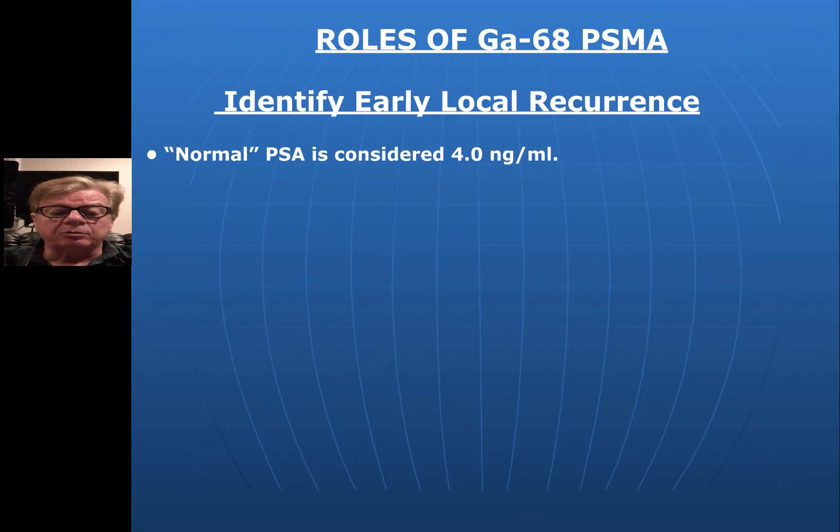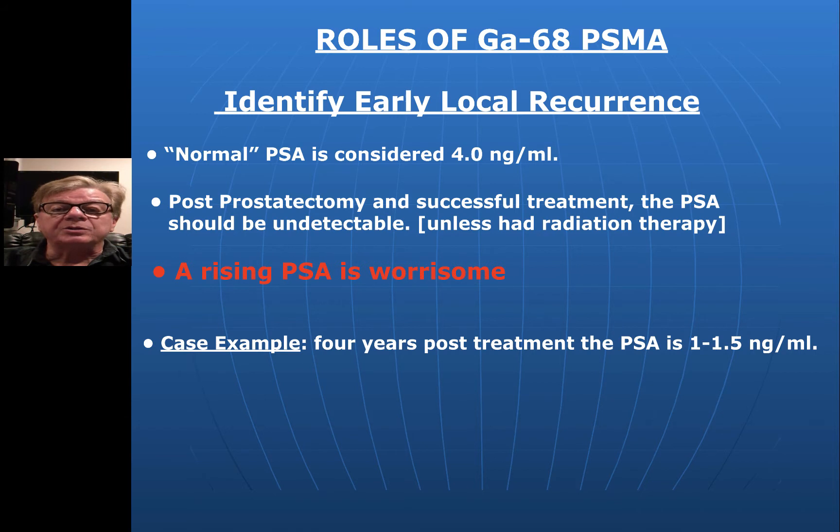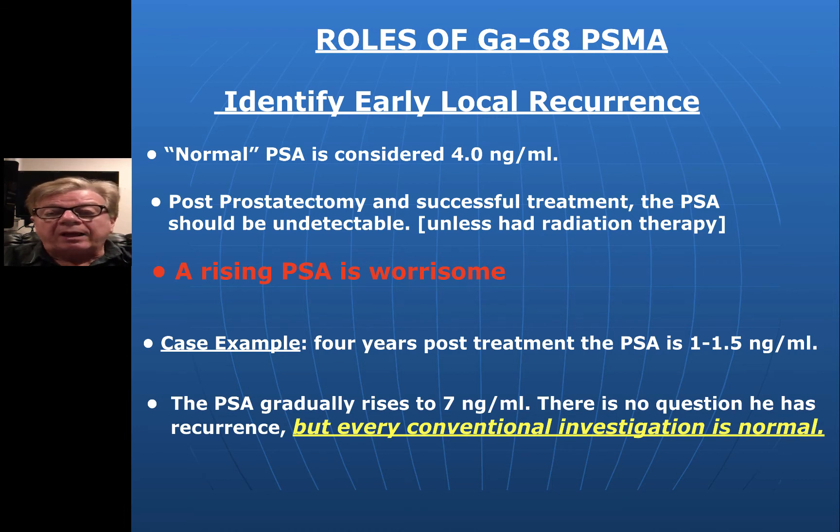Another role is looking for early local recurrence. A PSA of 4 is considered normal in a patient who has a prostate, but if you've had a prostatectomy and successful treatment, your PSA should effectively be zero, since there are no normal prostate cells remaining. If your PSA level is rising, that is very worrisome — there should be no source of PSA because the prostate is gone, and it presumably is from cancer cells. Here's a case example: this patient, four years after successful treatment, has a PSA beginning to rise from 1.1 to 1.5, and eventually about a year and a half later it's now at seven. You can imagine this man waiting every three months for his blood test, the PSA going up, and they're doing everything they possibly can to try and find it — and yet they can't, but it's clearly there.